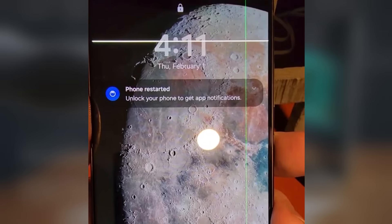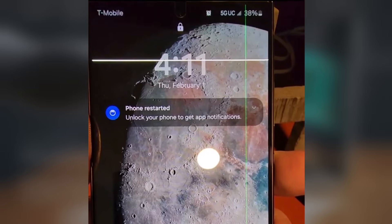A similar scenario unfolded for another user who sought assistance from Samsung regarding the issue. However, Samsung redirected blame to the carrier — in this case Verizon — complicating the resolution process. Initial attempts at a Verizon store proved unfruitful, with conflicting responses regarding warranty coverage.